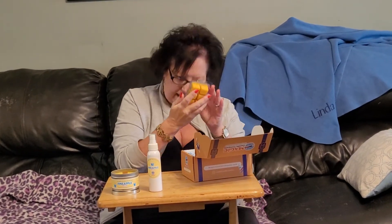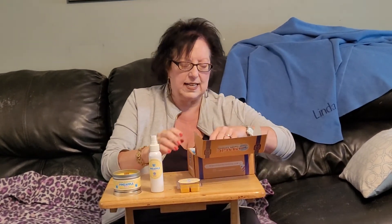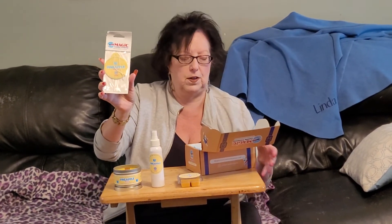Then the next thing we have is the Wax Candle Melts, and this will smell really good anywhere in your house. And the last thing is the Car Fragrance Hanger that you hang in your vehicle — this makes your vehicle smell really good.